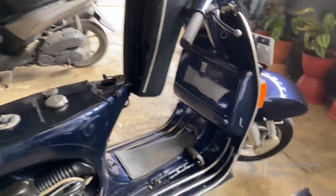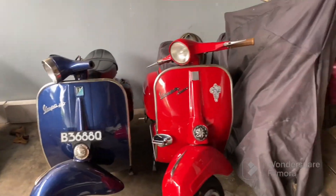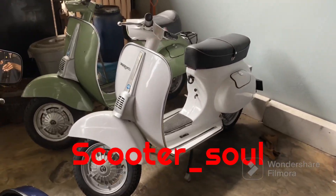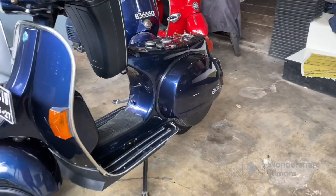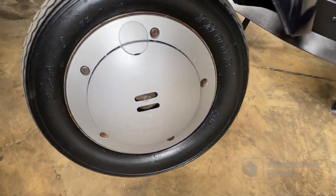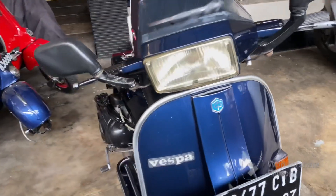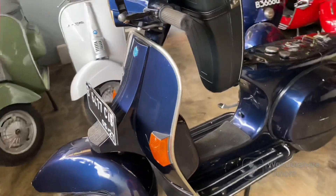Ini beberapa unit yang ready di garasi gue. Bisa kalian cek di Instagram, scooter underscore soul, seperti biasa. Nanti kita test drive deh, kita nyalain mesinnya, kita nyala-nyalain sensor-sensornya, double starternya kita cobain.